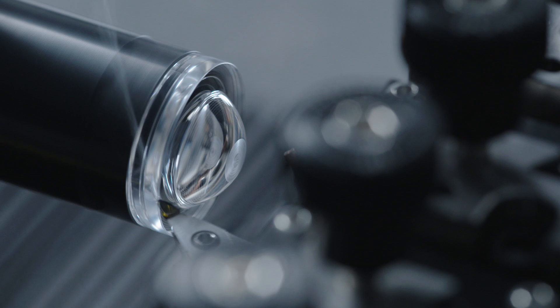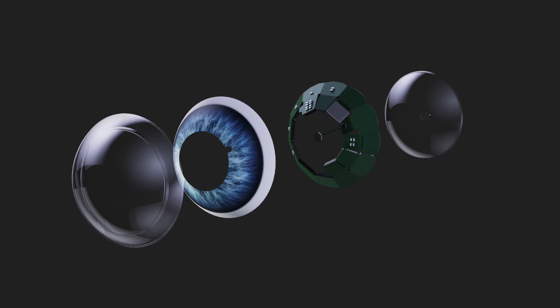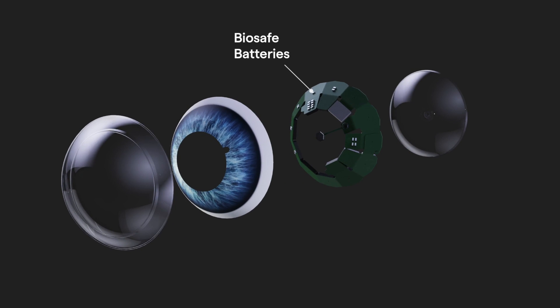Building the world's first AR contact lens is a systems engineering problem, and therefore we've had to innovate in many different areas. The Mojo Lens includes thin film biosafe batteries to power the system, as well as motion sensors to enable the world's most accurate eye tracking. We've also developed an extremely low-power image sensor that's used for computer vision and scene detection.